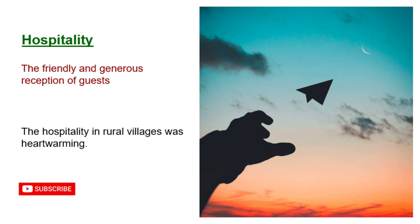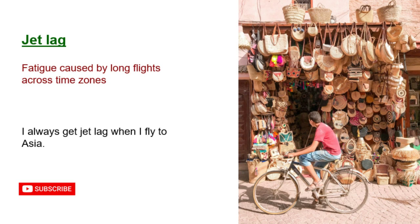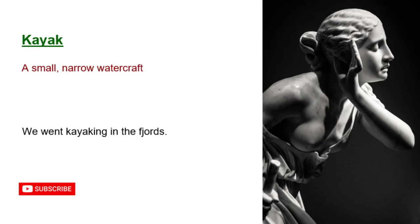Hospitality: the friendly and generous reception of guests. The hospitality in rural villages was heartwarming. Itinerary: a planned route or journey. Our itinerary included several national parks. Jet lag: fatigue caused by long flights across time zones. I always get jet lag when I fly to Asia. Kayak: a small, narrow watercraft. We went kayaking in the fjords.